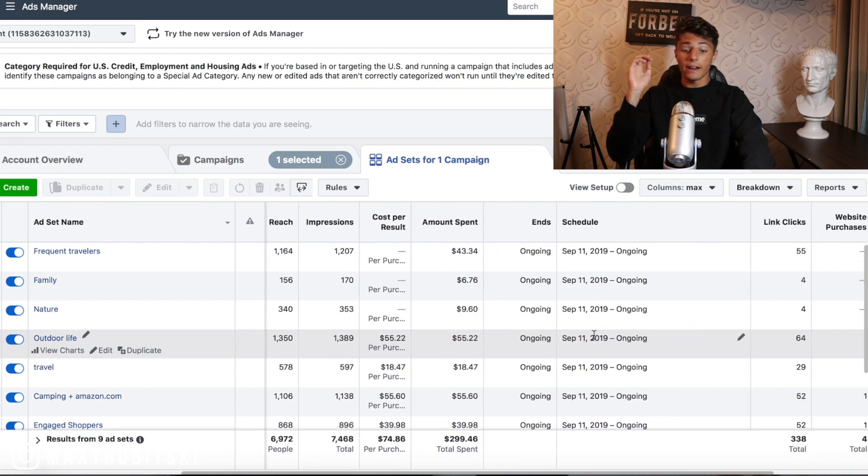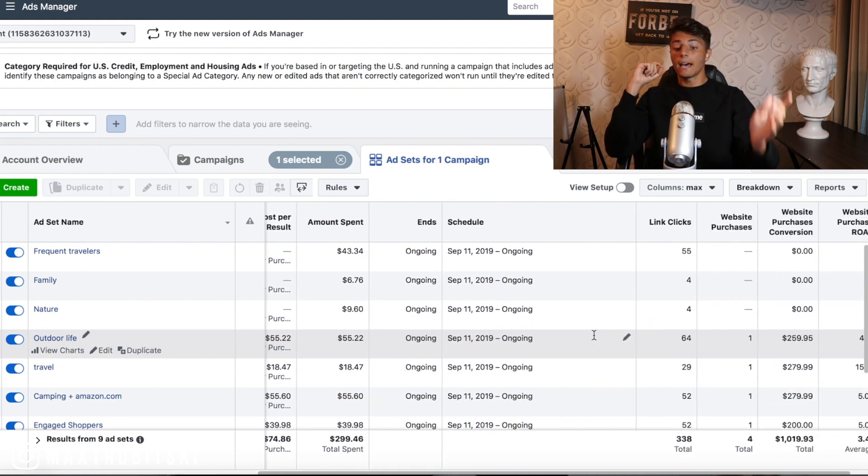We're back, and basically my first product wasn't a winner. I did end up getting some sales with it, but I was heavily unprofitable. I set up a couple of products on that store in the same niche so I chose to keep the same exact targeting. On the new product on Friday, I spent $300 and I got back $1,020 in return.